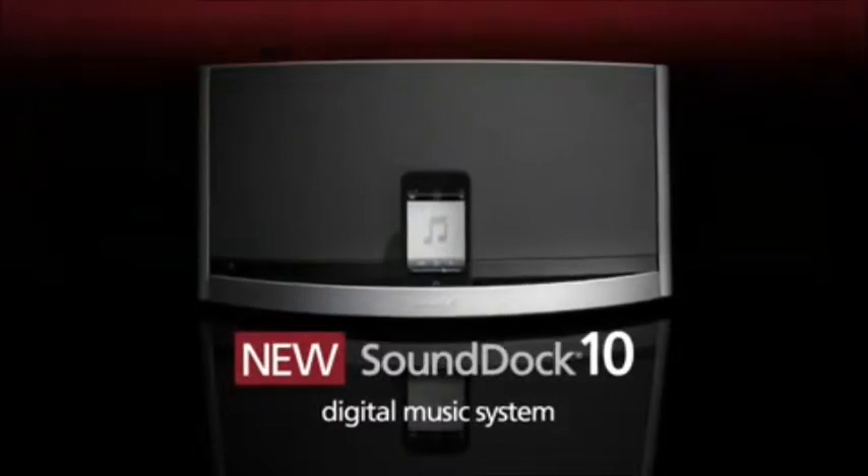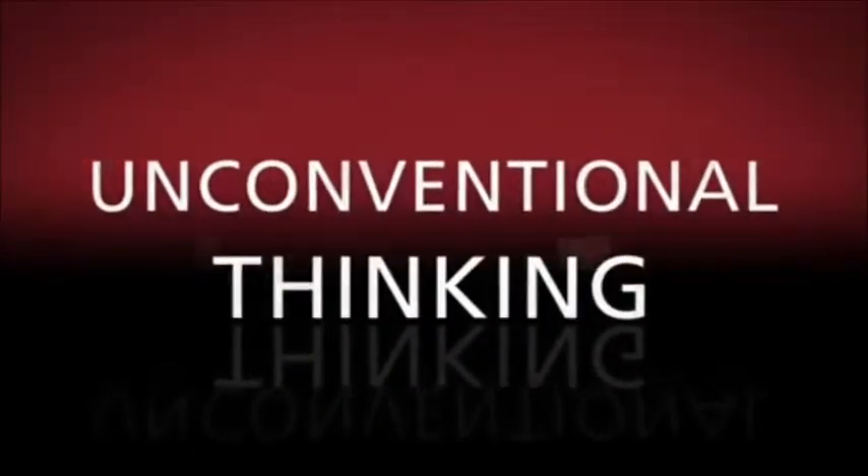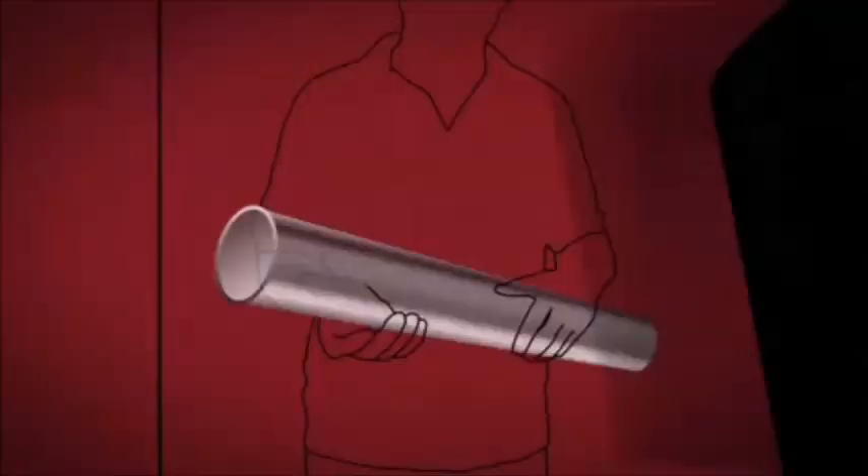What's behind the performance of the Sound Dock 10 digital music system? Unconventional thinking — like the kind that eliminates the need for large speakers by using a proprietary Bose waveguide.